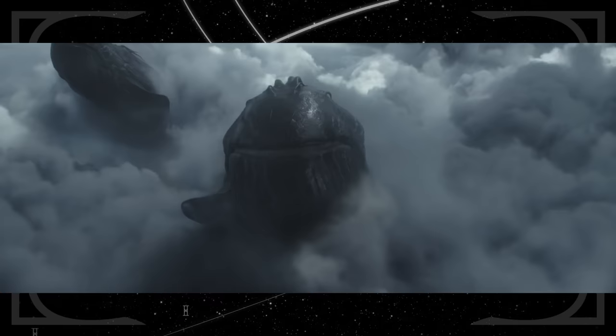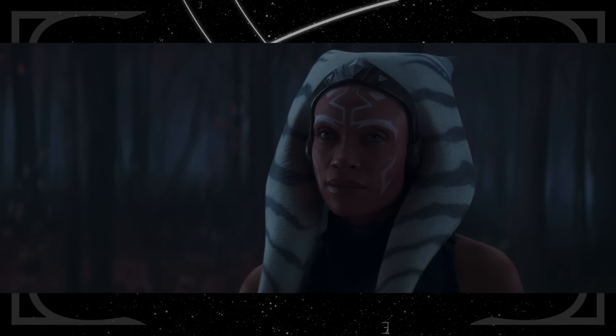Near the end of the episode, we see our first live-action Purrgil up close. In Part 4, Fallen Jedi, Ahsoka refers to Thrawn as heir to the Empire — that was the title of the very first book by Timothy Zahn that introduced the character.